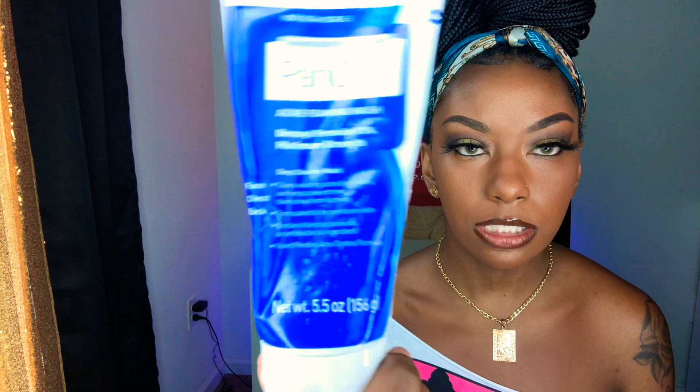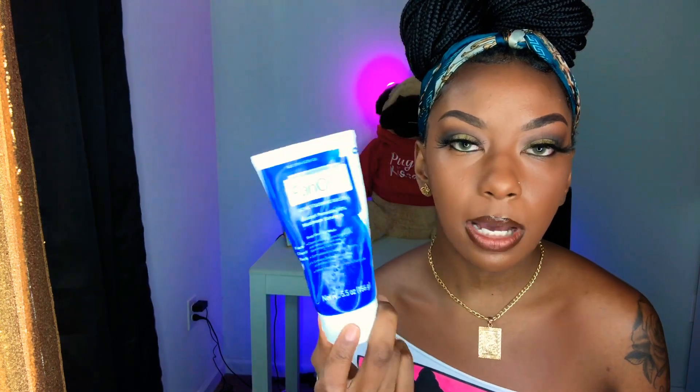PanOxyl — here it is right here. You can get this product from Walmart, I believe Target, though I never bought it from Target. I always get mine from either Walmart or Amazon.